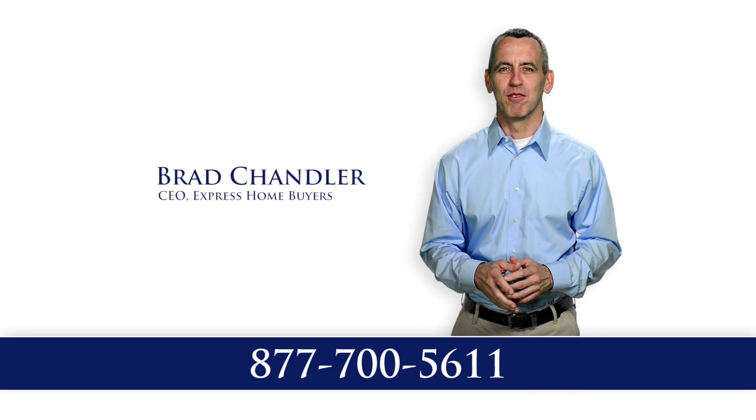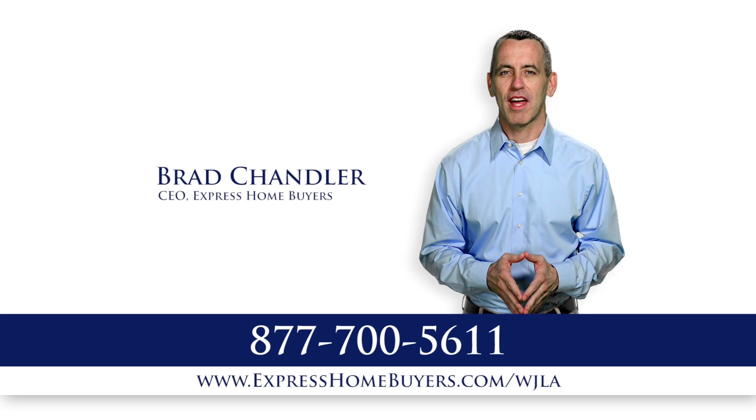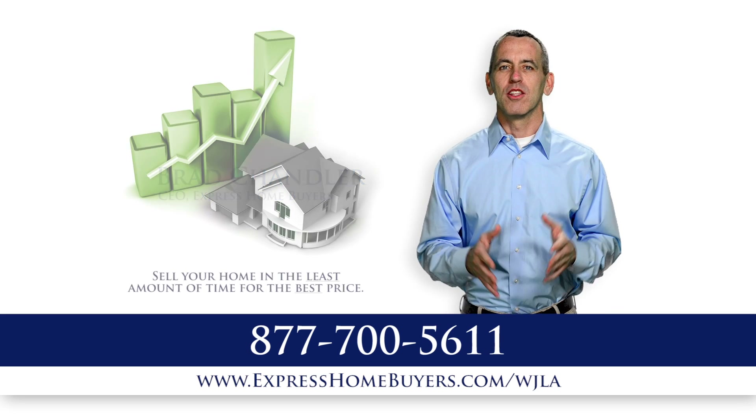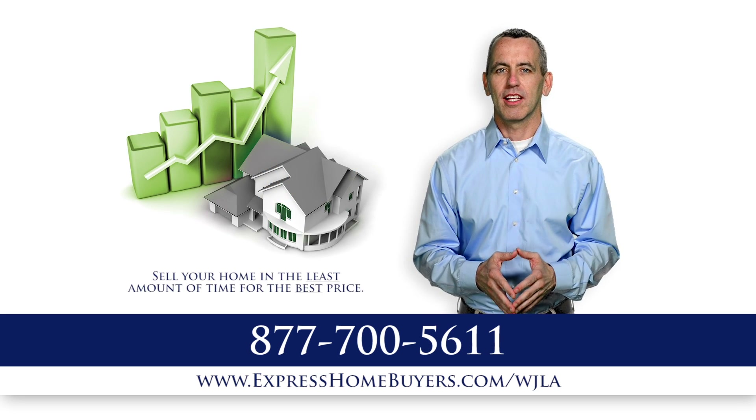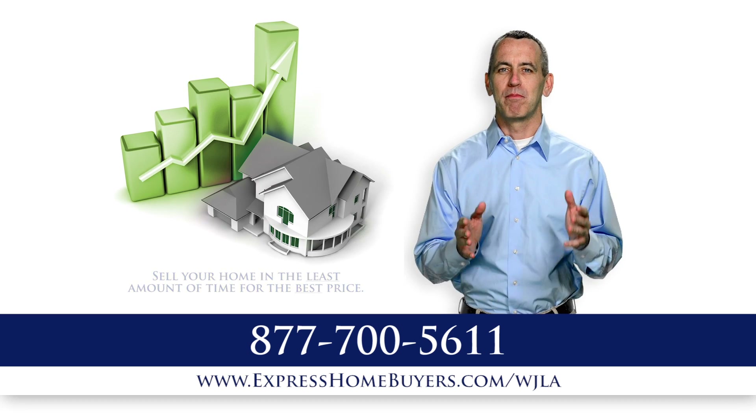Hi, I'm Brad Chandler, CEO of Express Home Buyers. In the past 10 years, I've been a part of over 4,000 real estate transactions. The real estate market continues to change, and I'd like to share some tips on how to sell your home in the least amount of time for the best price.